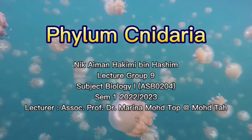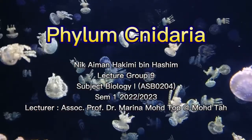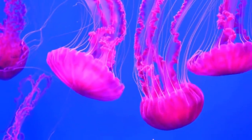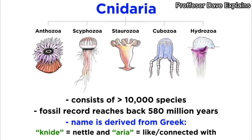Assalamualaikum Warahmatullahi Wabarakatuh. My name is Nick Ayman Hakimi bin Hashim and I'm going to talk about Phylum Cnidaria. Do you know, in the Animal Kingdom, Cnidaria consists of over 10,000 species whose fossil record reaches back about 518 million years? The name Cnidaria comes from the Greek word 'nidos', meaning nettle, and 'aria', meaning connected with.